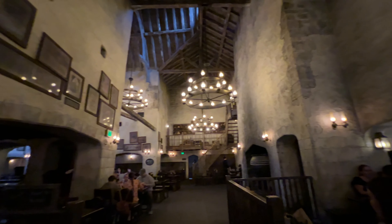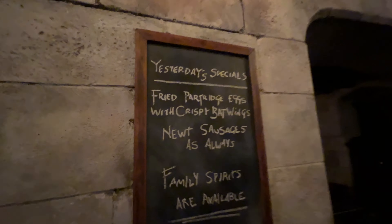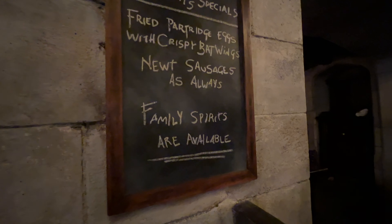Hello. The theming inside here is just amazing, so pretty. Yesterday's specials: fried partridge legs with crispy bat wings, newt sausages as always, and family spirits are available.